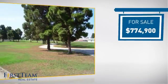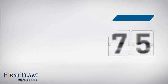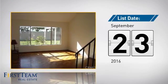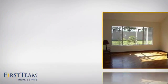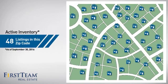Currently listed at just under $800,000, it just went on the market this month. Wondering how it stacks up against the competition? There are now just under 50 homes on the market within this zip code.